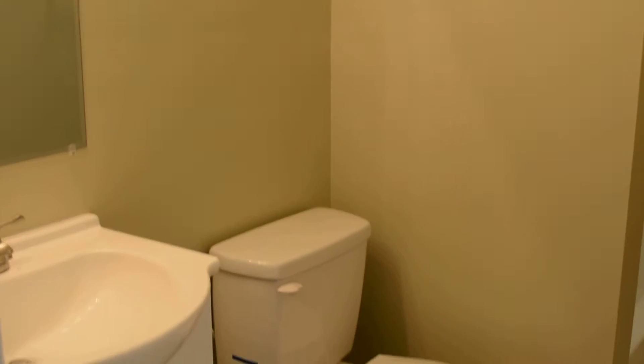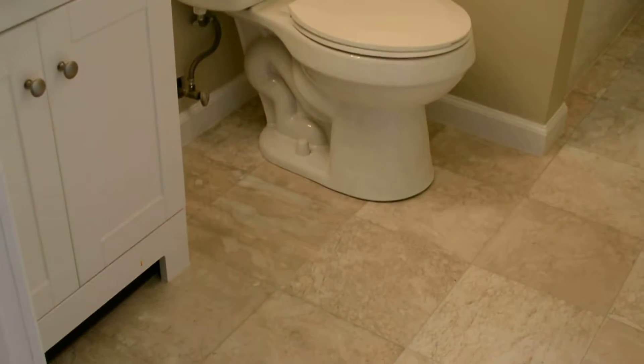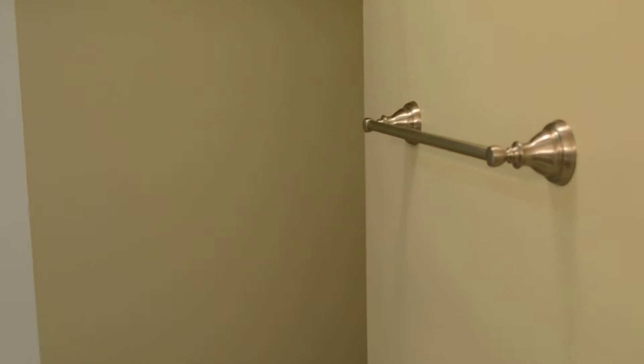Right next to the bedrooms is the full bath. New vanity, new toilet, and fixtures. Coming around to the tub, which has a new faucet, tub, and surround.